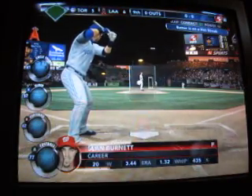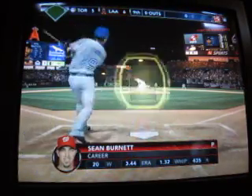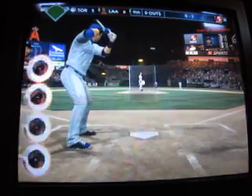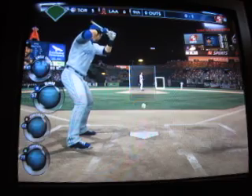Sean Burnett will enter now for the game, starting the ninth inning. He's facing Toronto's big bats: Jose Bautista, Eddie Encarnacion, and Colby Rasmus.